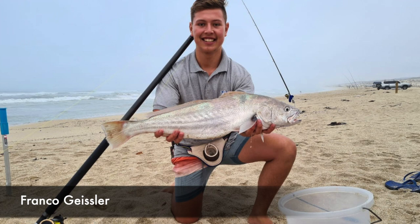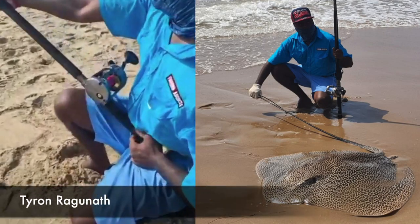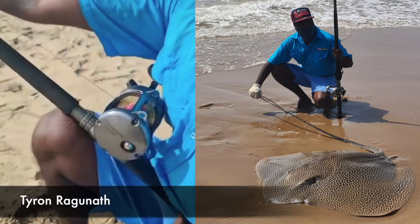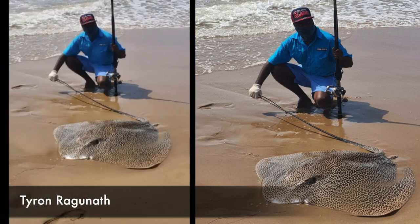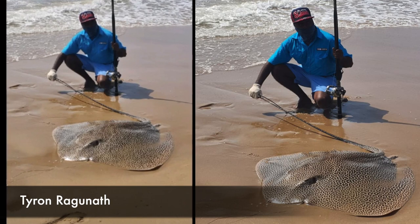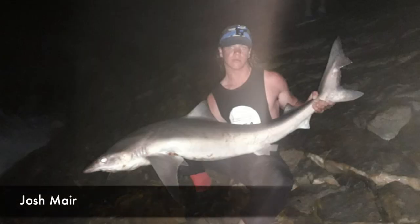Franco Geisler's carp measured 78 centimeters. He used the Grand Way 40 Akuma 13 foot, 50 pound JDB braid and a number 6 Gamakatsu hook with a mullet and chocker bait. Navesh Sifnath with a bass caught in Mpumalanga. Tyron caught a honeycomb ray of 127 centimeters at Laguna Beach using a flap shad droned out 400 meters, with a Turnus 30 and a drone vector rod.